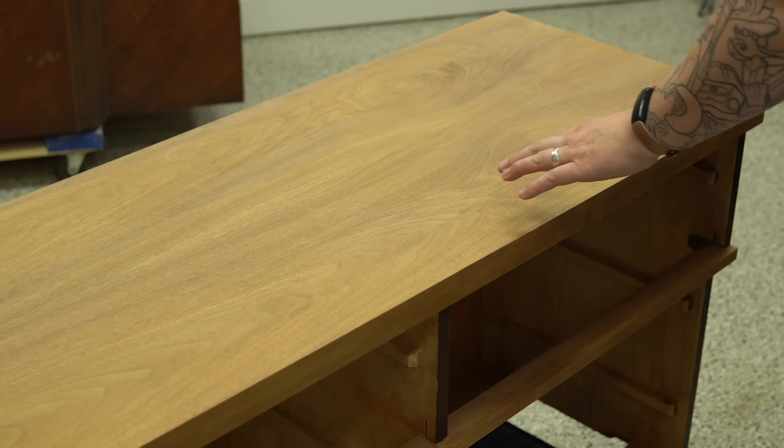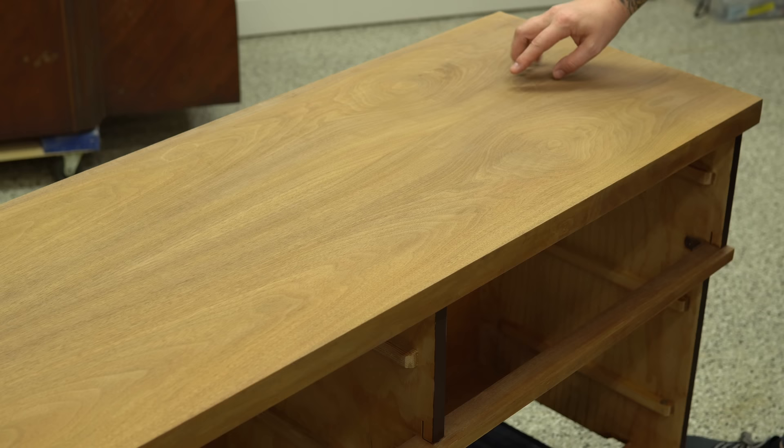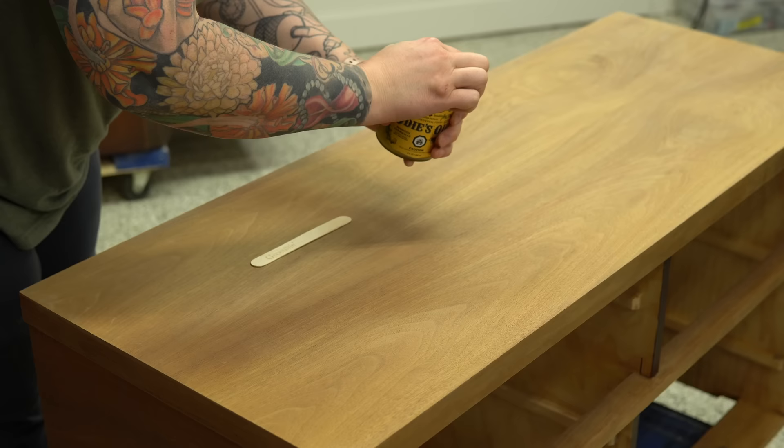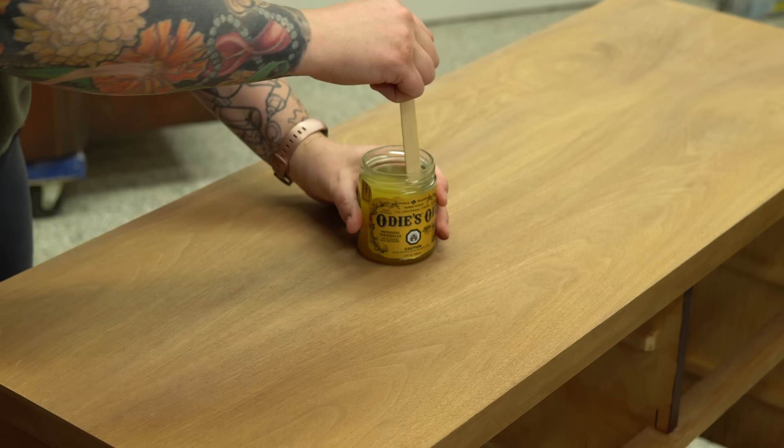The top is finally dry and I'm able to really have a look here. As expected, the light areas did not change, but a lot of the dark areas did — so that's good news. I'm going to go ahead and put my Odie's Oil on the top. Odie's Oil is a tung oil-based hard wax oil finish and you've seen me use it dozens of times by now.